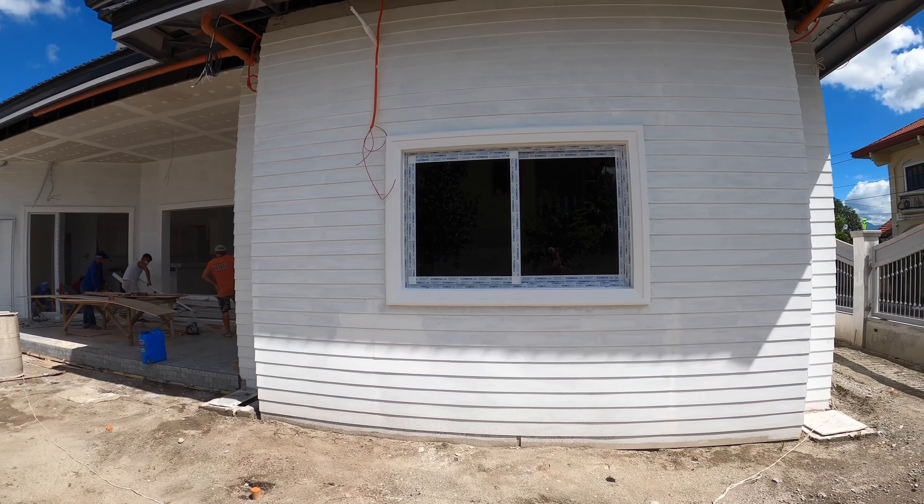The back windows are in for the master suite. They're starting to work on the large picture windows with awnings at the top, and the windows and door for the breakfast nook to the patio. We've got frames in most of the windows already. There's a double sliding window for the kitchen, awning windows into the utility room, and they're still working on the ones for the bathroom, bedroom, and garage area.